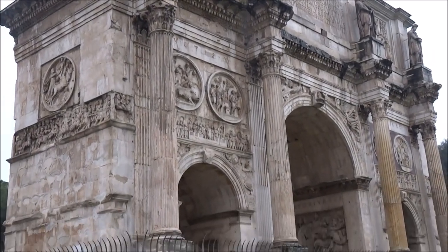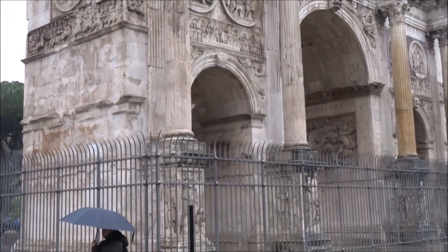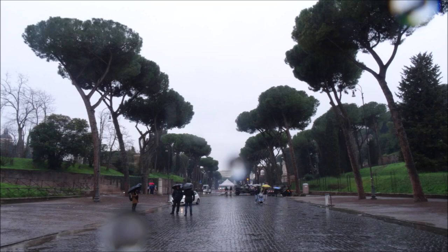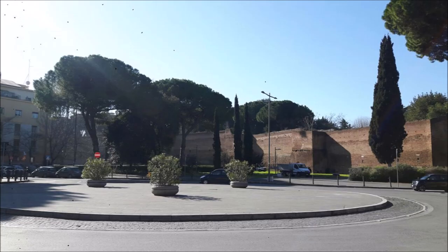The unique-looking umbrella pines frame this monument like many other monuments throughout Rome. They are much loved. Unfortunately, these pines are now mortally threatened by a pest that was accidentally imported from America.